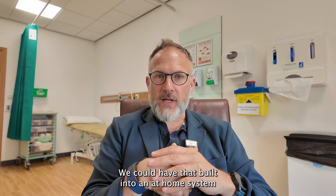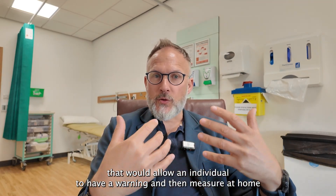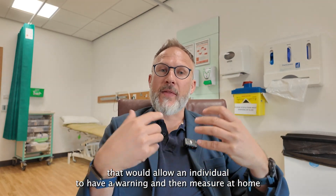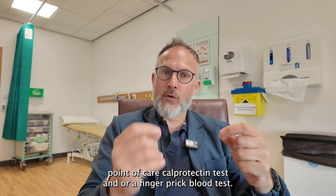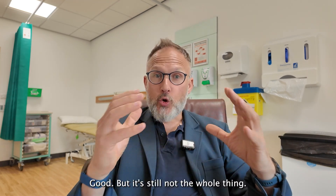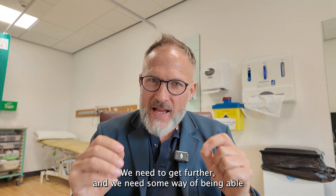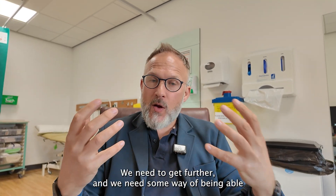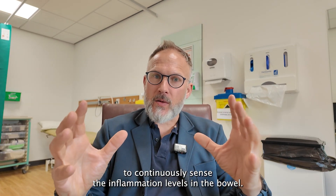We could have that built into an at-home system that would allow an individual to receive a warning, and then measure at home using a point-of-care calprotectin test and/or a finger-prick blood test. But it's still not the whole solution — we need to go further, and we need some way to continuously sense inflammation levels in the bowel.